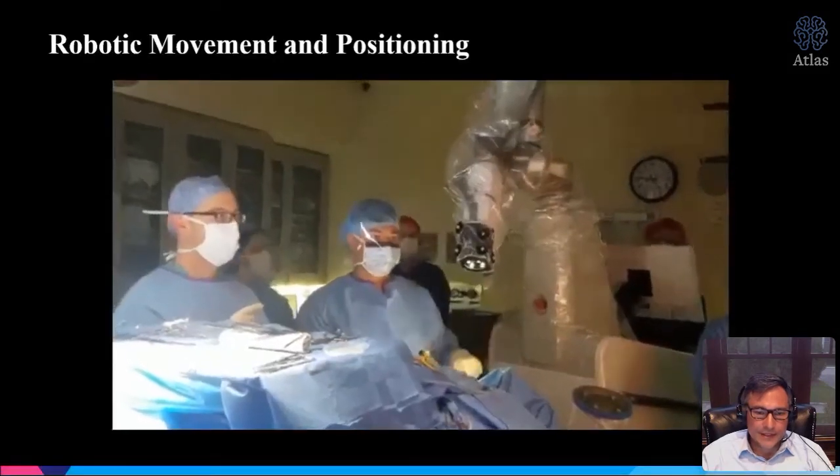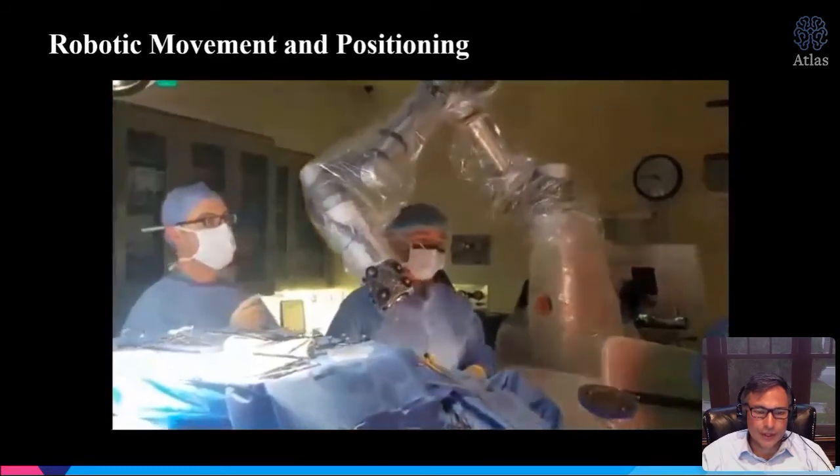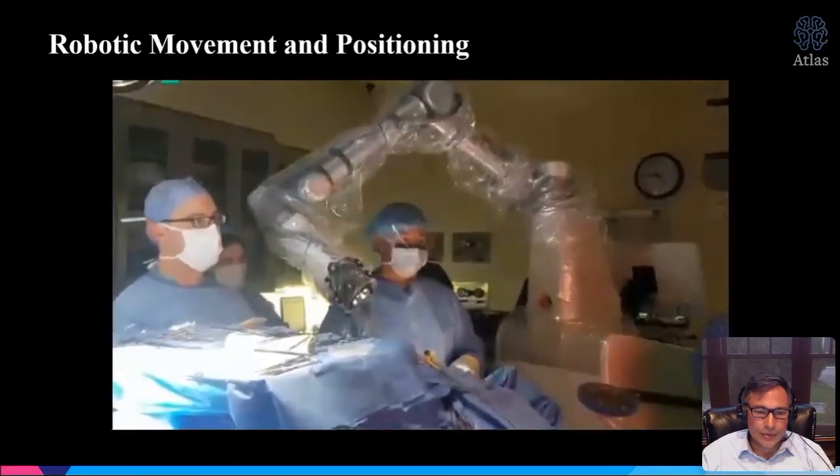The arm is something quite neat. In this case I was doing with my neurotology partner George Juana, you can see we're doing the surgery together. You can program the arm to go into different positions, and it has a quite nice reach and can position at angles that you wouldn't think it could manage.